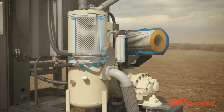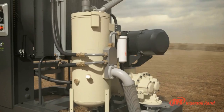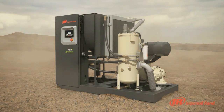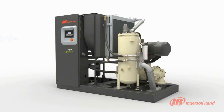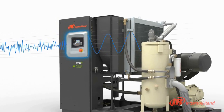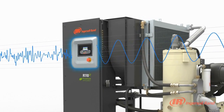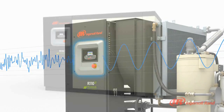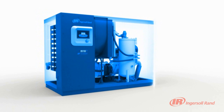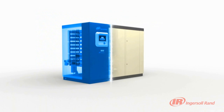PAC Protection improves productivity and eliminates downtime by proactively monitoring and conditioning incoming power through the use of fully integrated line reactors. The fully integrated line reactor filters harmful harmonics that could damage surrounding electrical equipment. PAC Protection will continuously adjust compressor functions to keep your production running at peak performance.